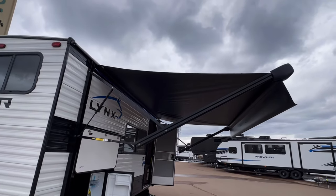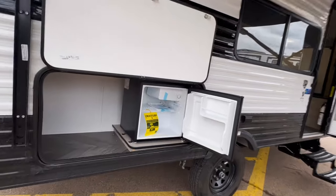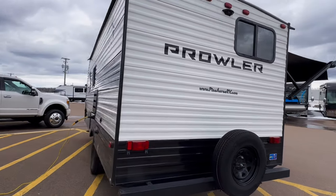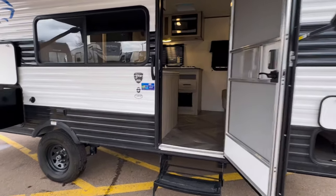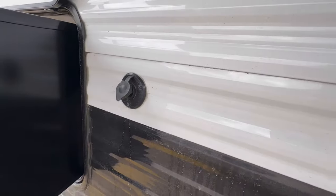Folks, we've got ourselves a power awning — I love the fact that it's black too. An outside fridge. It is prepped for a backup camera. No slides on this side, and that means it's nice and light. How light? How about just under 3,900 pounds dry? We've got ourselves a power connection and cable connection, so you can mount a TV outside if you wish.